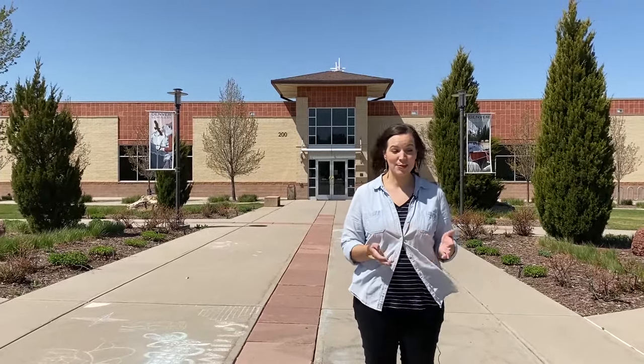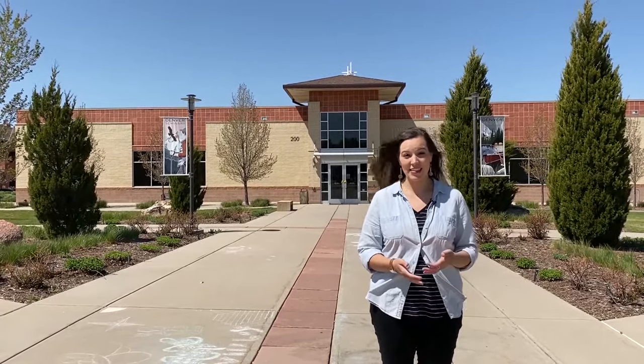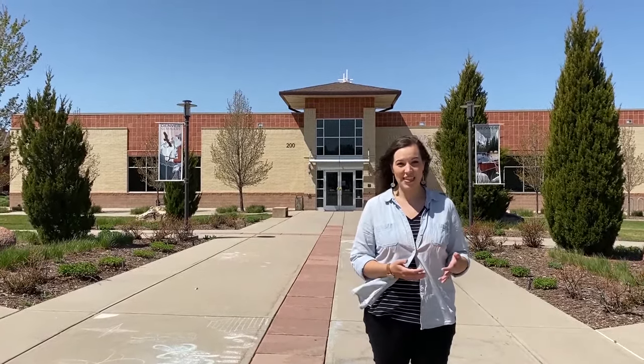Welcome to Denver Seminary! My name is Annie and I'm a current student here and also part of the admissions team. We're really excited that you're here with us to experience a little bit of what Denver Seminary has to offer. Although the best way to get an idea of what the campus is like is to be here in person, we know a lot of you don't have the opportunity to do so. So we hope as you engage with us virtually today you can begin to start imagining yourself as a student here. Let's get started.